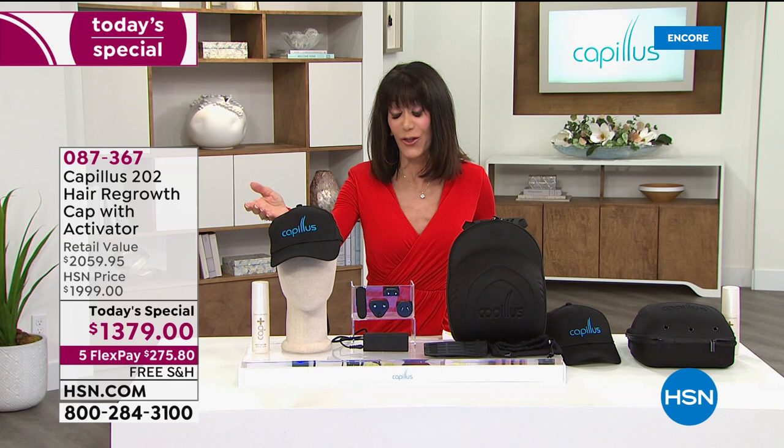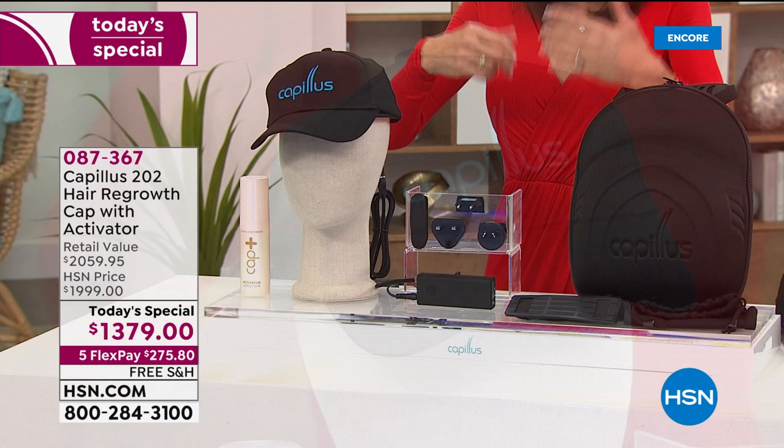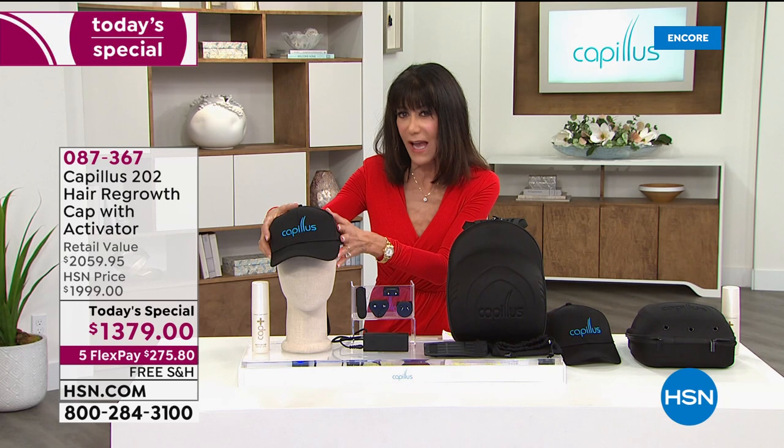Many viewers are already grabbing this value, and they're streaming live on Facebook. This is a permanent, one-time purchase. Compare that to something like minoxidil, which you have to use twice a day basically for the rest of your life — easily over a couple hundred dollars a year. This is a one-time purchase. It's discreet, there's no pain, no tingling, and all you do is wear the cap six minutes a day.